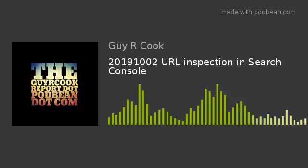Hi, it's the Guy R. Cook Report. We're talking about URL inspection in the Search Console. You know what URL stands for, right? Uniform Resource Locator — and it's pronounced just like 'Duke of Earl,' if you're old enough to remember that.